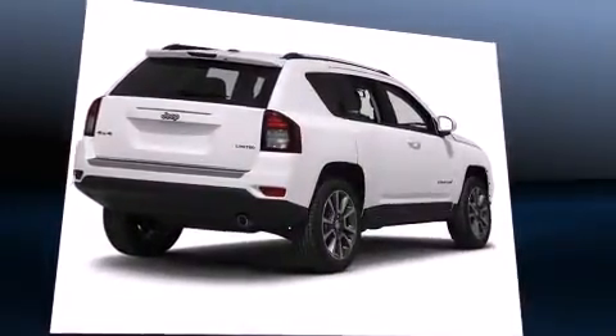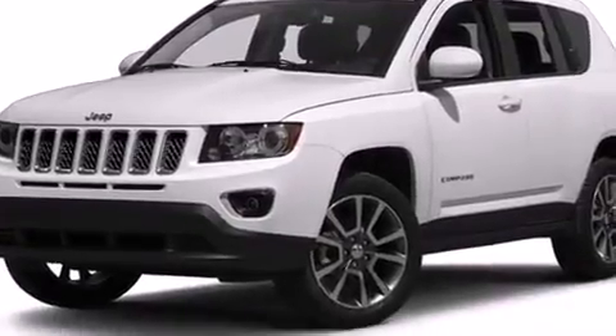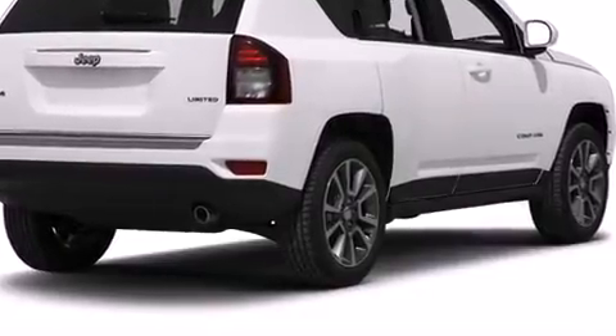Top features include remote keyless entry, a rear window wiper, an automatic dimming rear view mirror, heated seats, front fog lights, a roof rack, and cruise control.